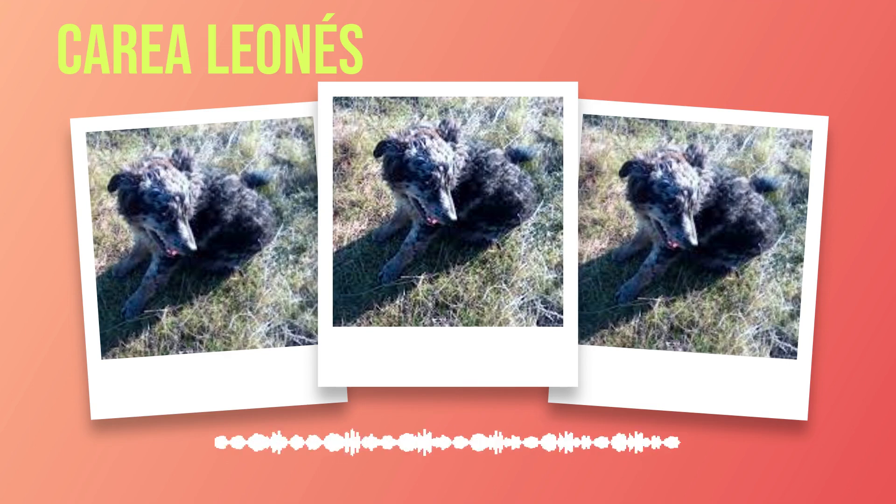The temperament of the Correa Leones can be described as intelligent, energetic, and highly adaptable. They have an innate drive for work, which makes them excellent herders but also means they require mental stimulation through activities or training. Correa Leones dogs are known to be extremely loyal and devoted to their families, forming strong bonds with their human companions. They are generally good-natured and friendly, making them suitable for families with children. However, early socialization is important to ensure they interact well with other pets and strangers.